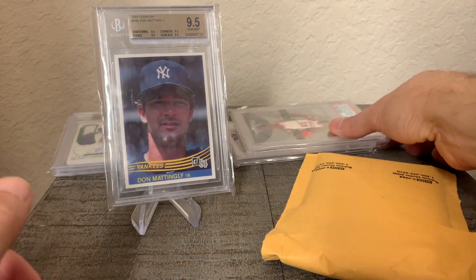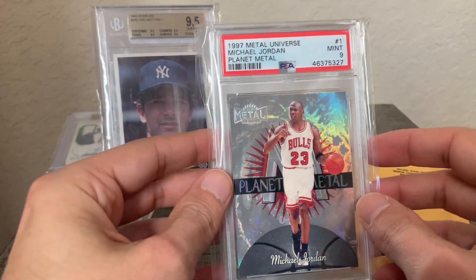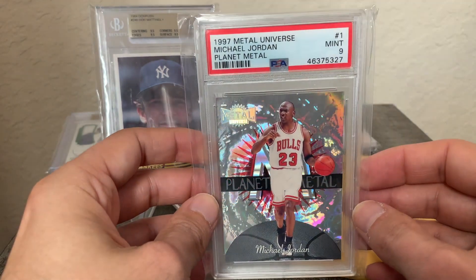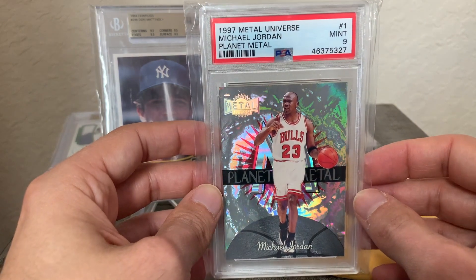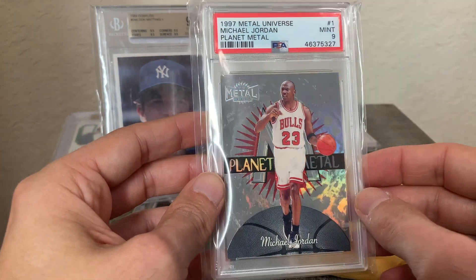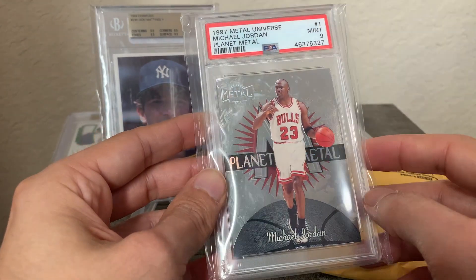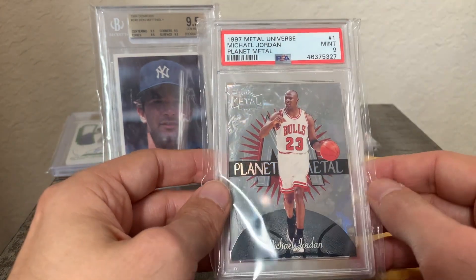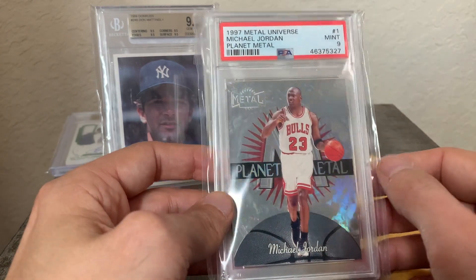Next up we have a 1997 Metal Universe Michael Jordan Planet Metal. Love the look of this card — as you can see there are different effects as you tilt the card at different angles. A beautiful card.